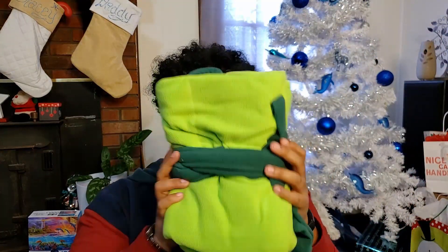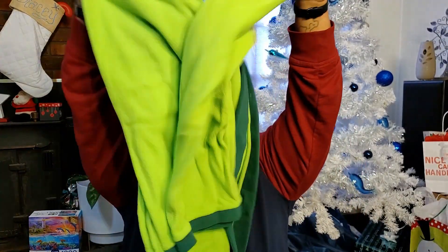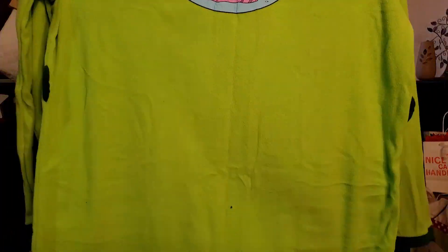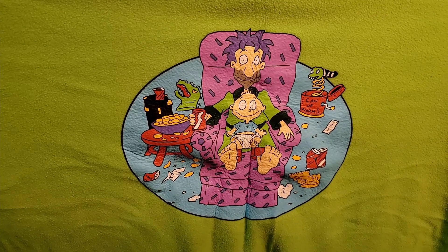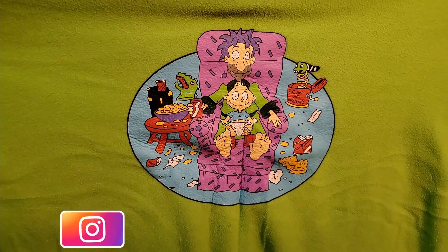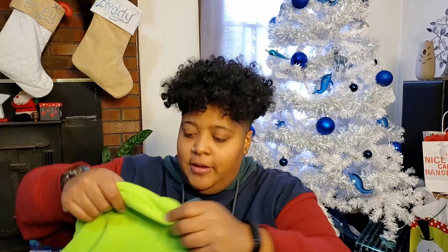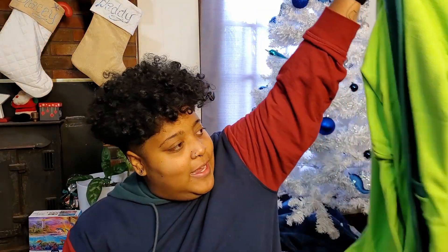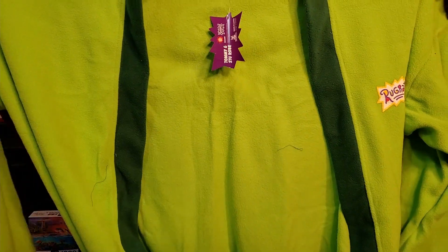Next up, we got the thing that I for sure knew about — the pièce de résistance. We got a robe from Rugrats. I'm excited about this one. I don't own a robe, I've never owned a robe — robes aren't really my thing. But a Rugrats robe? Look at it. It's got this Rugrats print on the back, it says Rugrats on the front, it's a nice slime green. This is super retro, so I'm definitely excited to have this.